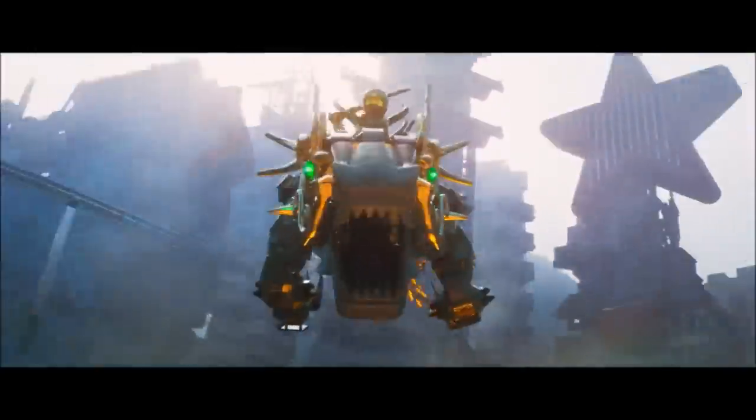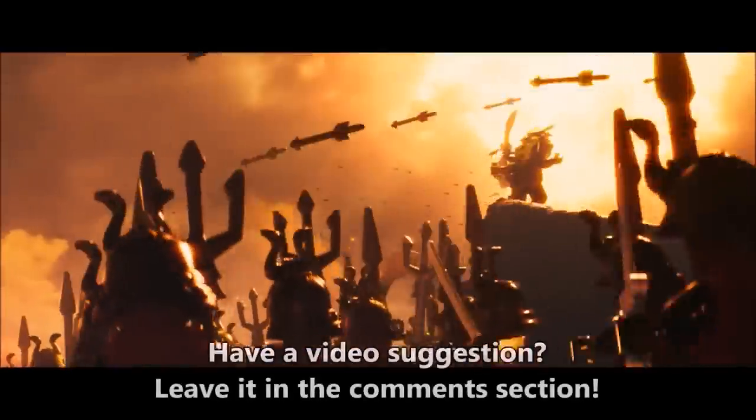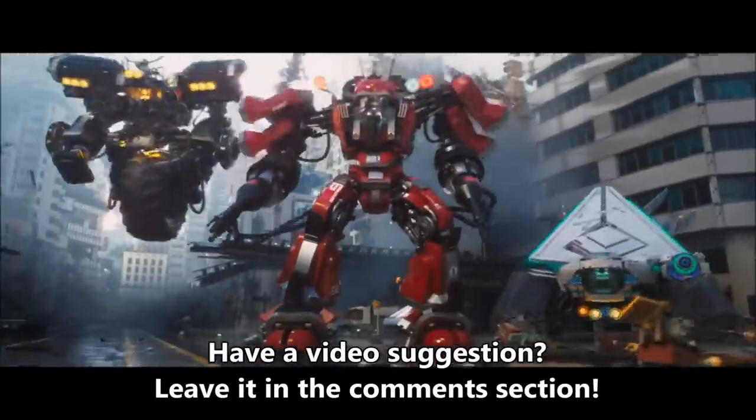Hey guys, Tanner here. So this news is a little bit old, but I'm going to do a video on it anyway, mainly because I still want to get my thoughts out there and to show my excitement for the upcoming Lego Ninjago movie, again due out this September.